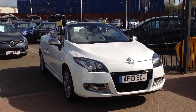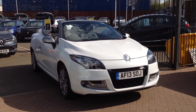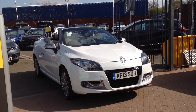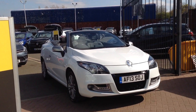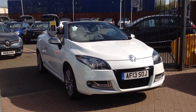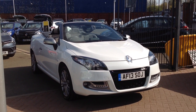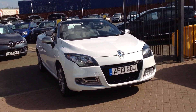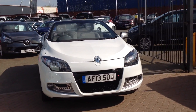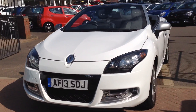Hi and welcome to Smith's Renault used cars in Peterborough. My name's Matthew and I'm going to walk around this Renault Megane. It's the Cabriolet model, 1.6 diesel engine, 130bhp and it's the GT line specification. Tom Tom. Finished in white. Registered 2013 as you can see.